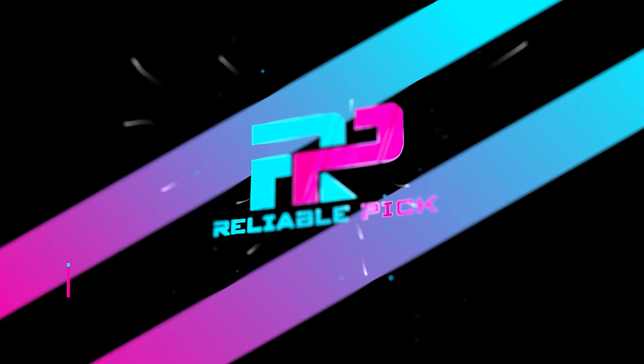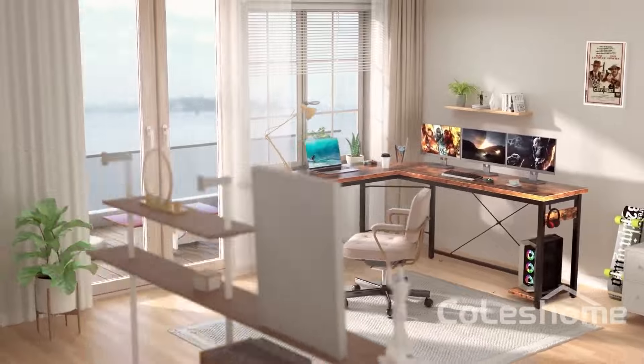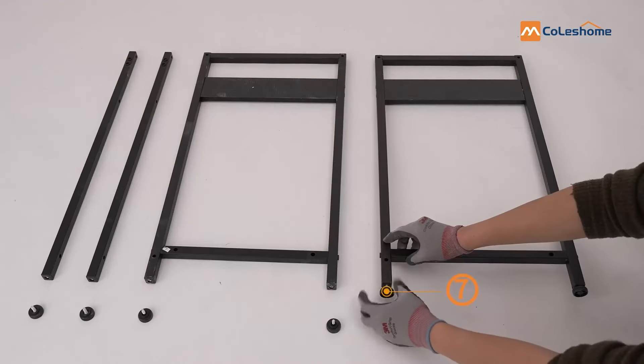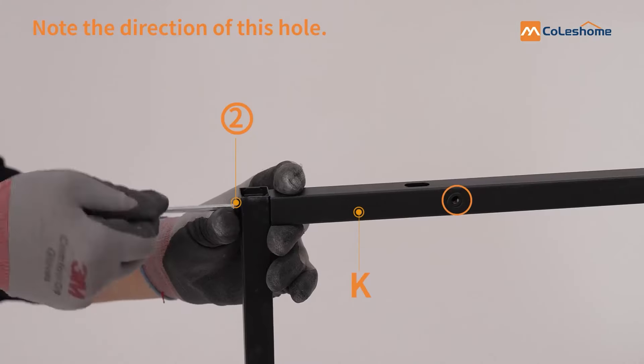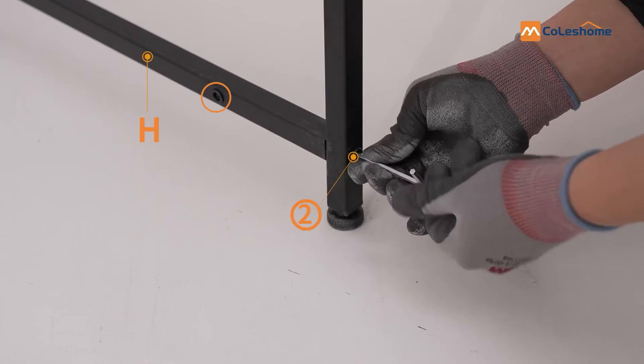Number 4: Kolschom. The Kolschom L-shaped gaming desk is designed to maximize your gaming setup, offering both functionality and style. Measuring 47 by 66 by 28.5 inches, this desk provides ample space for all your gaming gear, while its sleek white finish adds a modern touch to your gaming room. This gaming desk is perfect for creating a spacious and organized gaming workstation.